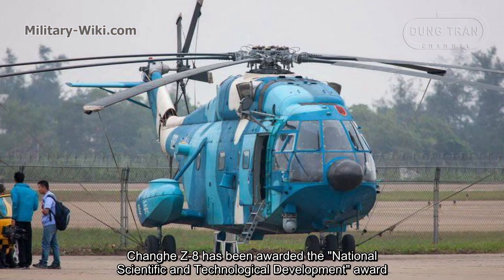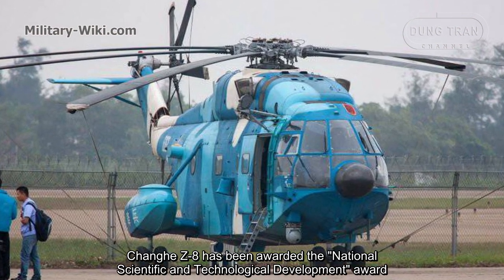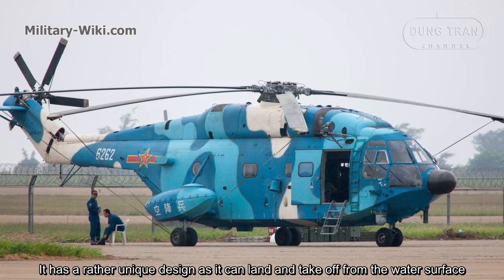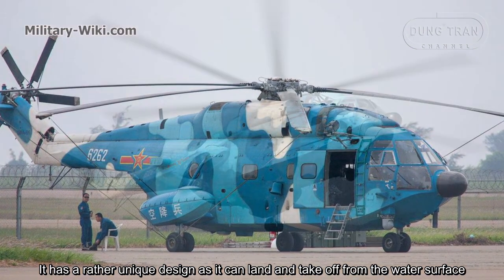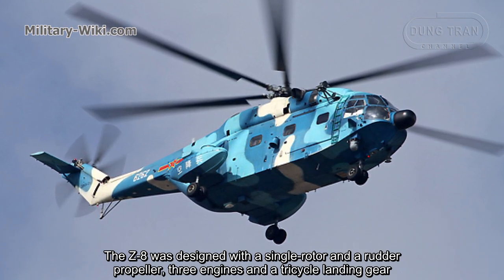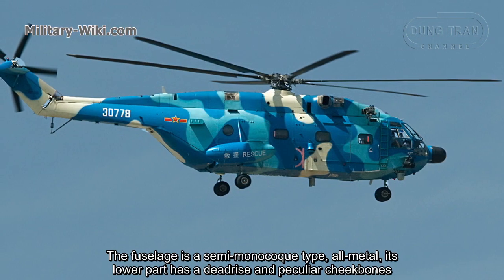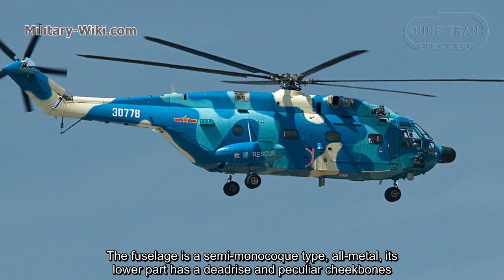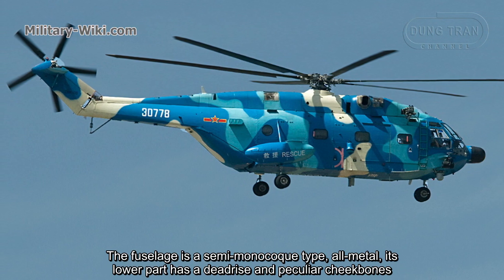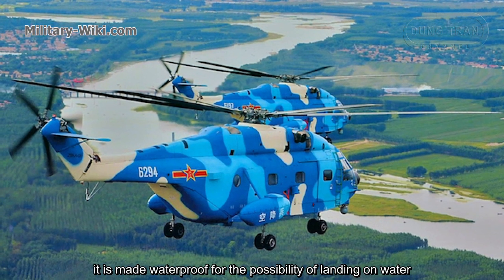The Changhe Z8 has been awarded the National Scientific and Technological Development Award. It has a rather unique design, as it can land and take off from the water surface. The Z8 was designed with a single main rotor and a tail rotor, three engines, and a tricycle landing gear. The fuselage is a semi-monocoque structure of metal, whose lower part has a deadrise hull shape and is made waterproof to allow landing on water.